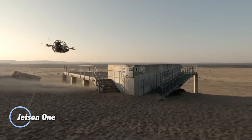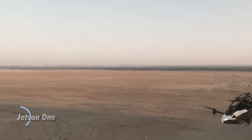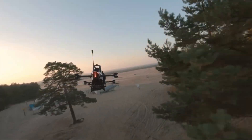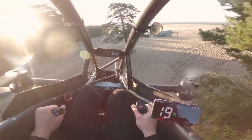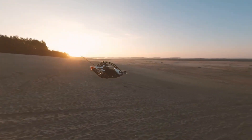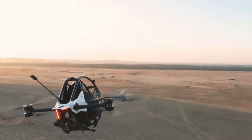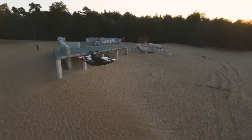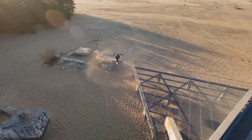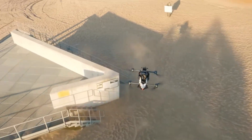The Jetson 1 is a revolutionary personal flying vehicle designed to bring the dream of flight within reach for everyday adventurers. Crafted from lightweight aluminum and carbon fiber, it tips the scales at just 86 kg while supporting pilots up to 95 kg. Powered by 8 electric motors and high-performance lithium-ion batteries, it delivers a top speed of 63 mph and up to 20 minutes of flight time per charge — all with zero emissions. This VTOL-capable aircraft requires no runway and is operated via a simple joystick and throttle, making it remarkably user-friendly.